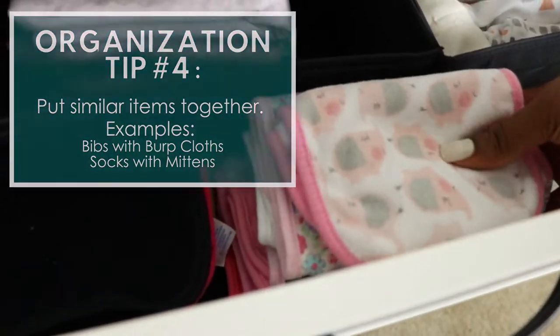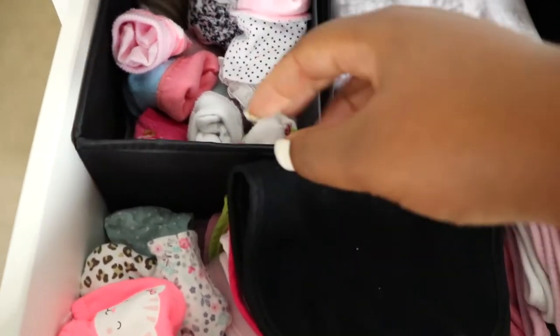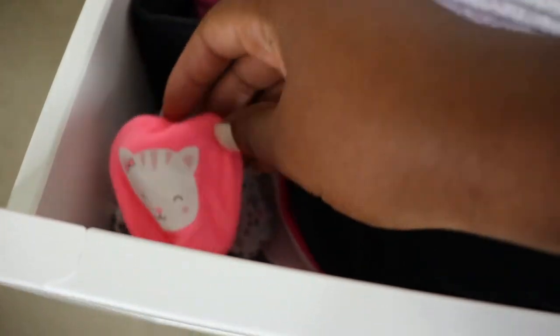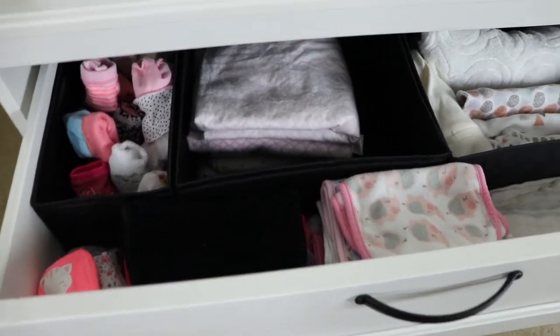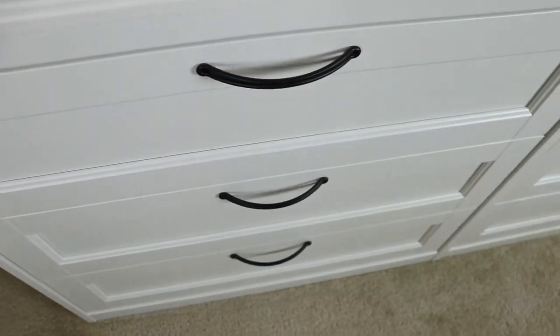In here we have some receiving blankets, and then all of the burp cloths, and then all of her bibs right here. Then we have all of her newborn or zero-to-three socks, and some mittens. The cube organizers were from IKEA and they came in a six-pack. And that's everything for that drawer.